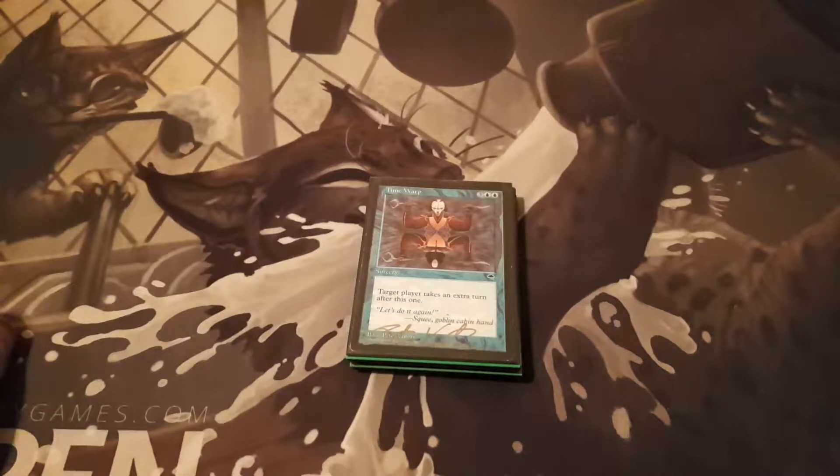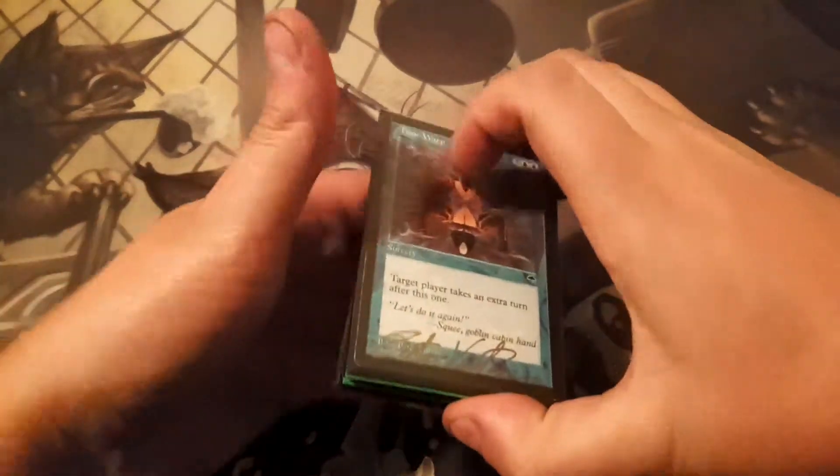Everybody, I'm back with another episode of Cardboard Acquisitions. I have a bunch of stuff here that I picked up recently — I wanted to go over and show everyone. Let's start here — I got a Time Warp.